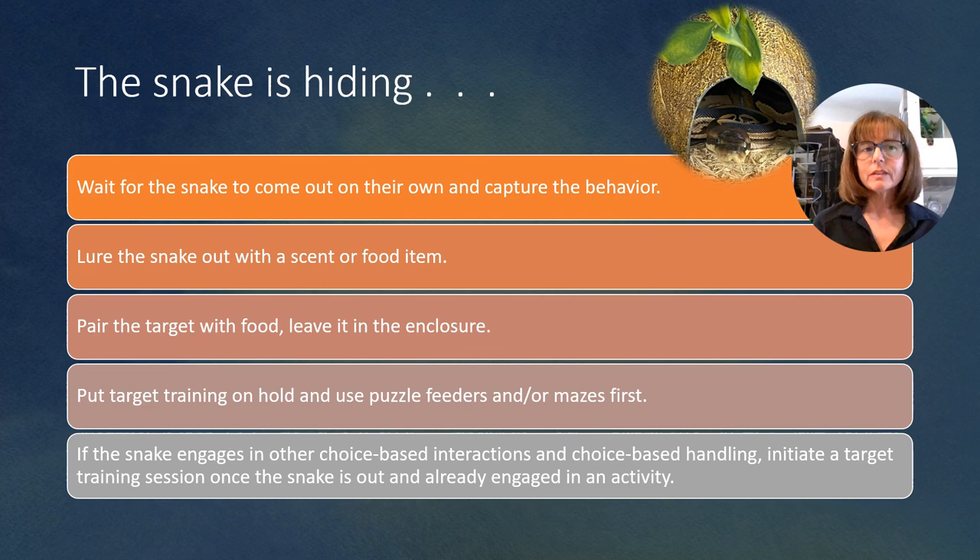If the snake is hiding, here are a few options for your consideration as to how you can initiate a target training session with a snake like this. Number one, you can wait for the snake to come out on their own and capture that behavior. This means the snake is going to be the one choosing the time for the target training session and not you. You have to be very observant and willing to wait. When you see your snake out and visible, you take steps to initiate the target training session at that time — capturing that opportunity when the snake is presenting it to you.